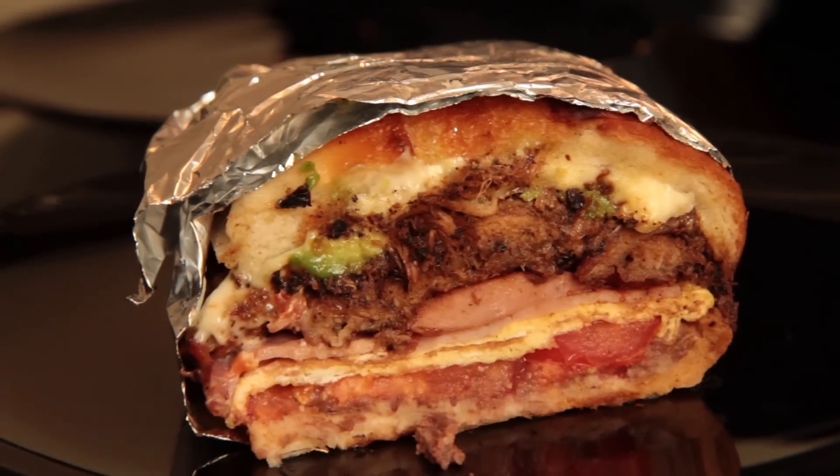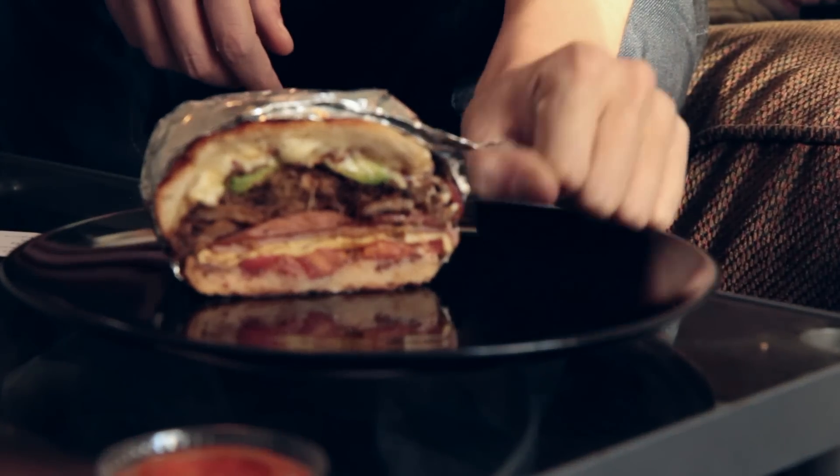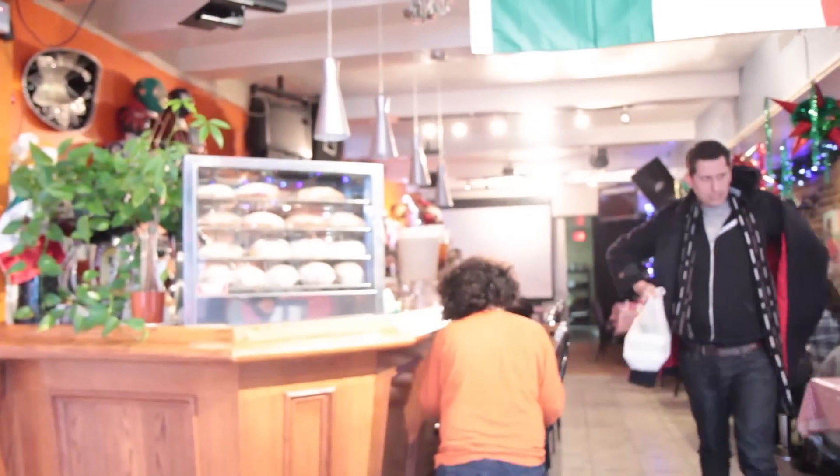And I don't know if you can get a sense of the proportion of it, but this thing is like bigger than my fist. It's absolutely enormous, and this is just one half of the sandwich. So I may have to take a few minutes to just unhinge my jaw, but then I'm going to dive right into this thing because it looks like an absolute beauty.